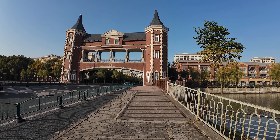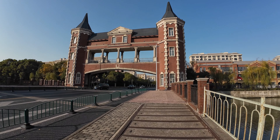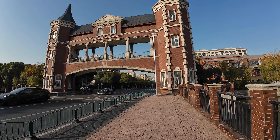Today we'll be embarking on a captivating journey as we explore Holland Village in Pudong, delving into the Dutch-inspired ambiance that awaits us. I am on my way to Holland Town here in Pudong, Shanghai.